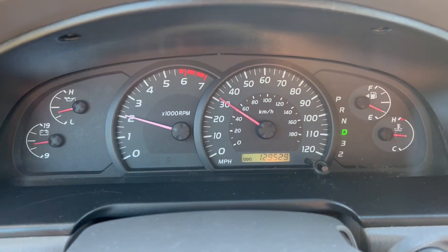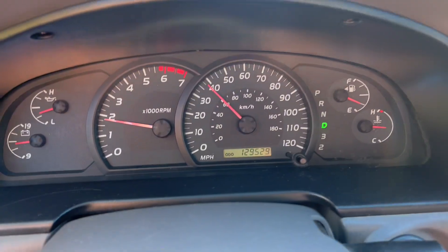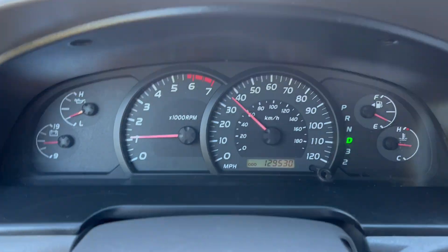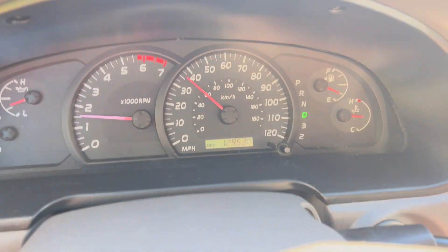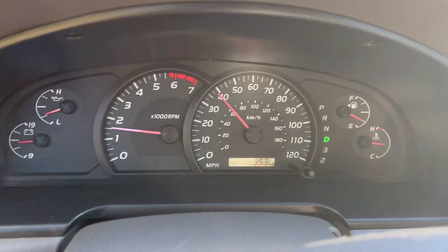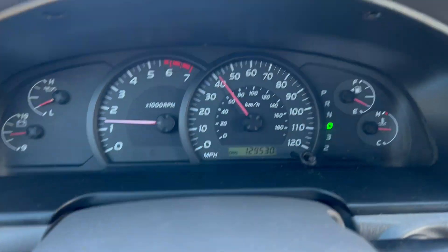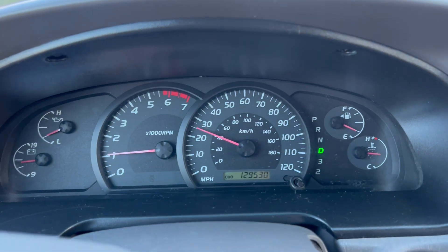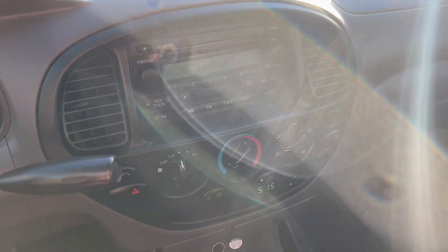It does have the V8 in it, so it's got plenty of power. Just a really good driving truck. We're gonna go ahead and apply the brakes — and that'll do for our test drive. If you have any further questions, please feel free to email or call us. Thank you.